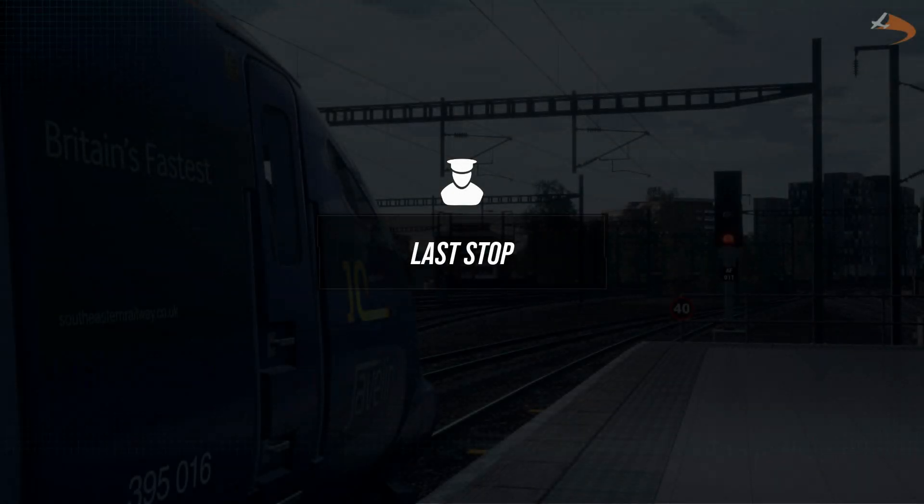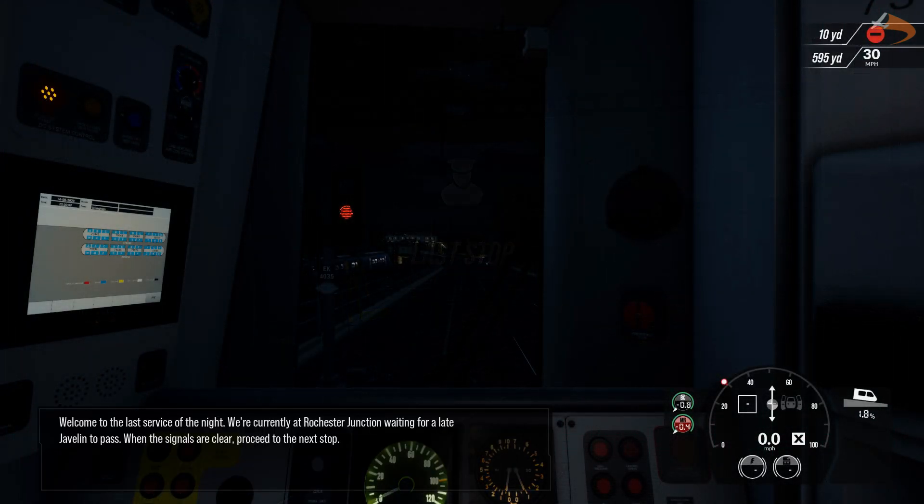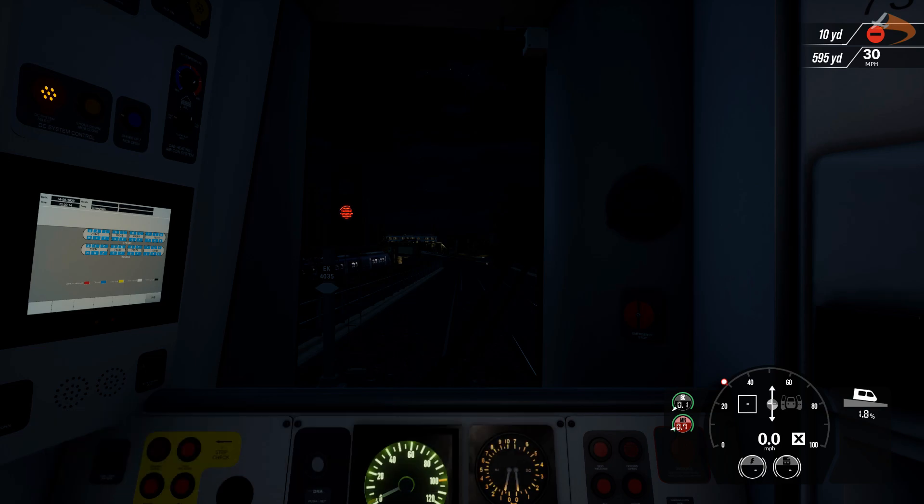Mission 5, Last Stop. Welcome to the last service of the night. We're currently at Rochester Junction, waiting for a late Javelin to pass. When the signals are clear, proceed to the next stop.